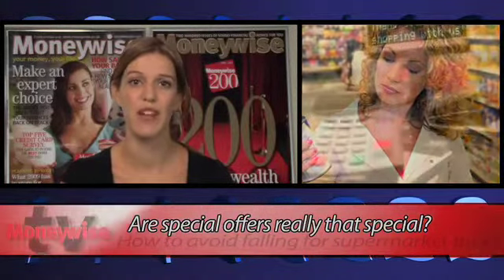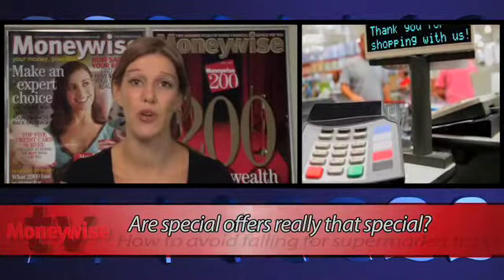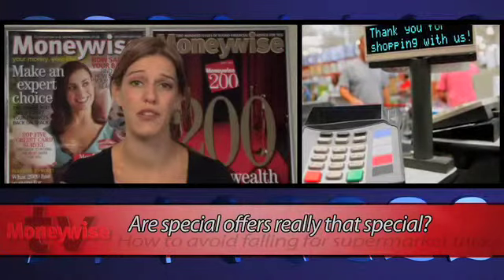Everyday staples vary very little in price, with special offers either on more expensive branded items or on non-essentials such as confectionery, cakes and booze.